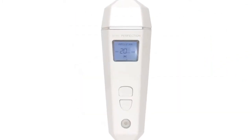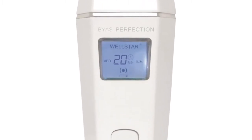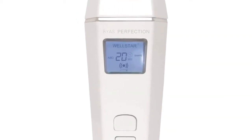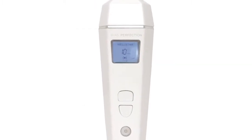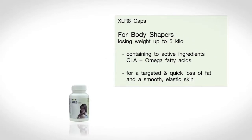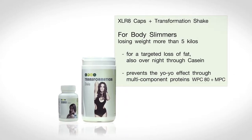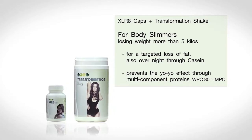In the SLIM program, larger deposits of subcutaneous fat are eliminated in 10 to 20 minutes, depending on their location in the body. Smaller fatty deposits or problem zones are treated effectively with the Shape program. Specifically for arms and buttocks, simply choose the EMS program firming or lifting. You should also take one XLR8 capsule every morning and evening. This promotes the breakdown of fat in the body. Those in a big hurry to lose weight fast can also take the transformation shake and watch the pounds melt away in next to no time.